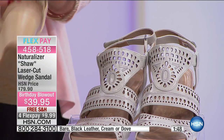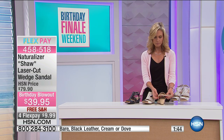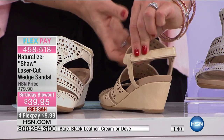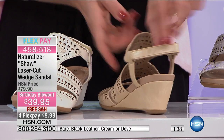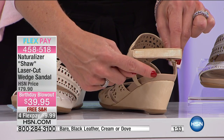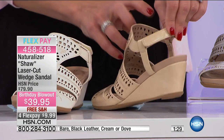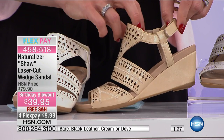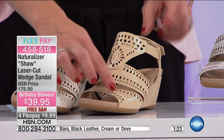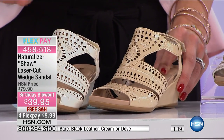You have that back strap with a hook-and-loop closure — really easy on and off, so you're not dealing with any buckles, even if your fingers are hurting. And you get a great look at that two and three quarter inch heel — just enough wedge to make it comfortable and fashionable without worrying about your toes sliding forward. There's nothing worse than an open toe shoe where the heel's too high and your toes push off the edge — you don't have to worry about that with this shoe.